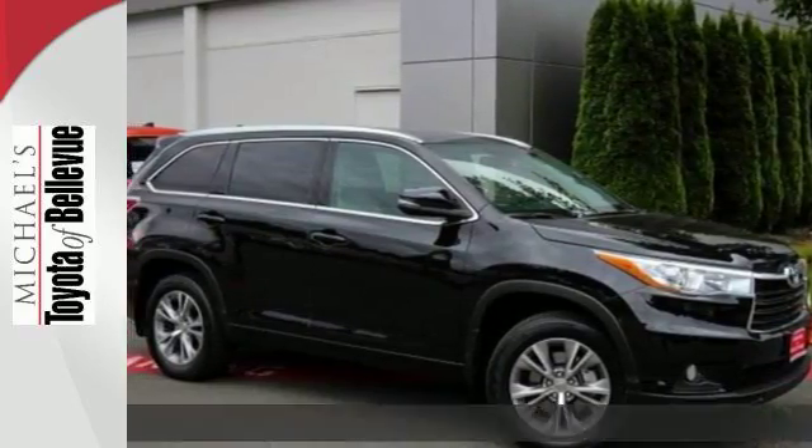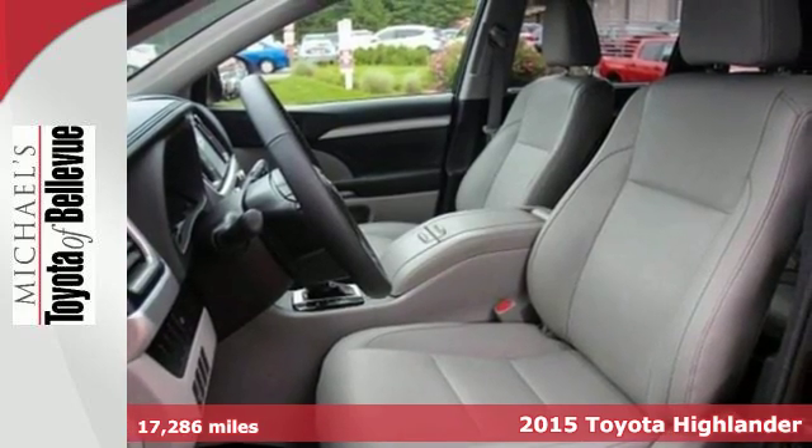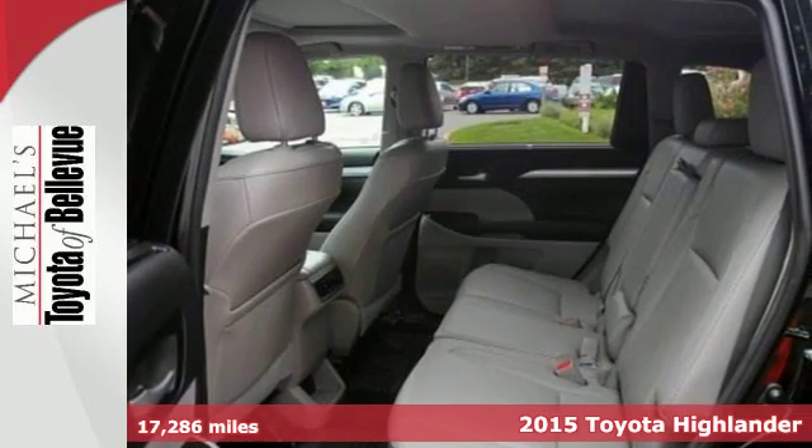Here's a 2015 Toyota Highlander. This Highlander has the stylish looks and ample cargo space that makes the daily journey enjoyable.